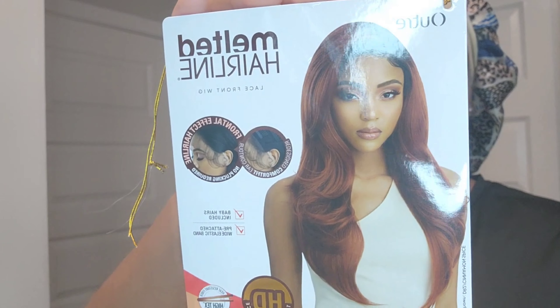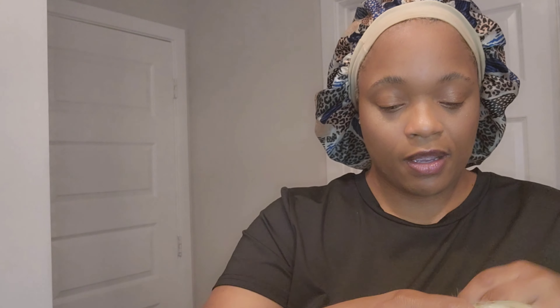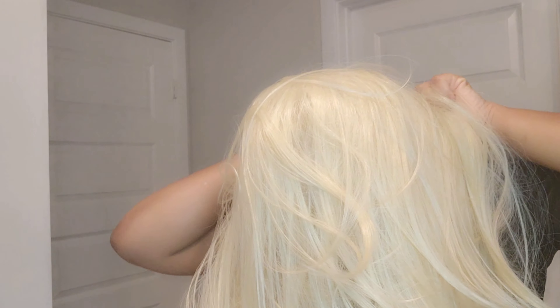I went ahead and got the lace. I typically don't put concealer on my wigs or makeup, but I did put a little eyeshadow on my part. It has three combs and the elastic band. Let's test this out — off the gate it's already tight and I didn't even use the adjustable straps.